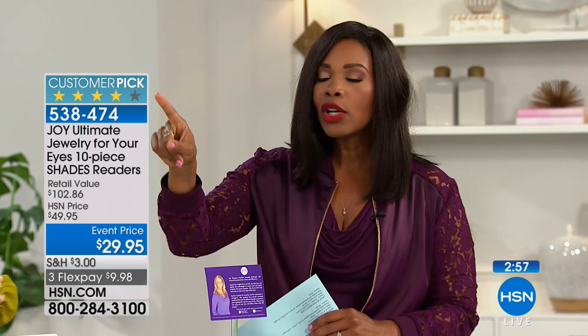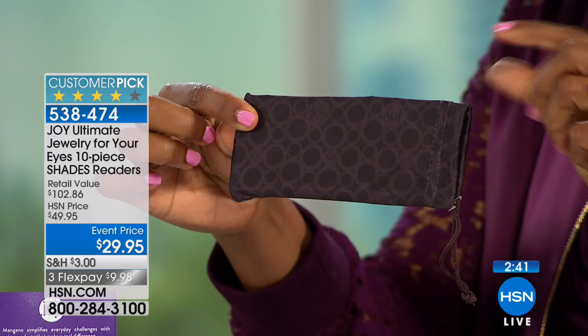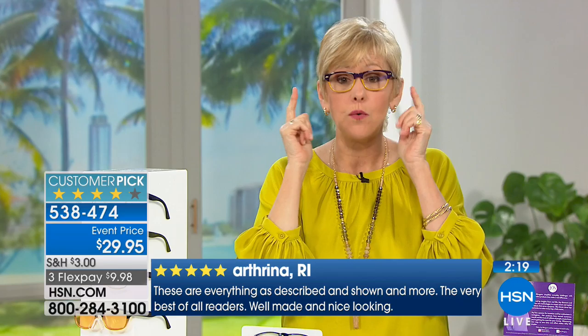You're getting all five of these — all five of them. Each one comes with its own soft-sided case that you can also use to clean them. That's where the 10 pieces come in: five glasses and five cases that go right along with them, for just under $30. It's crazy.